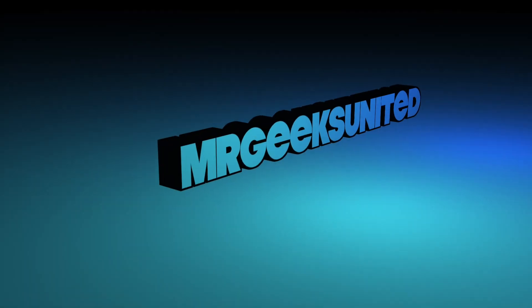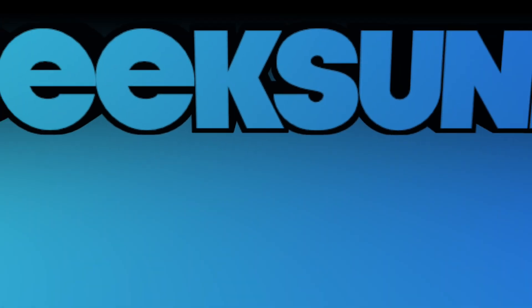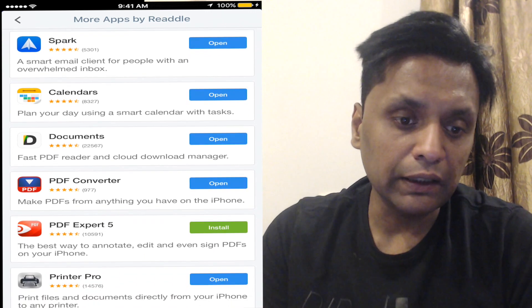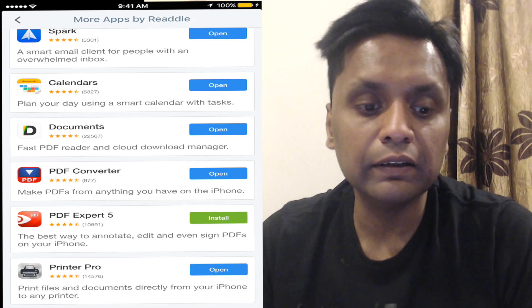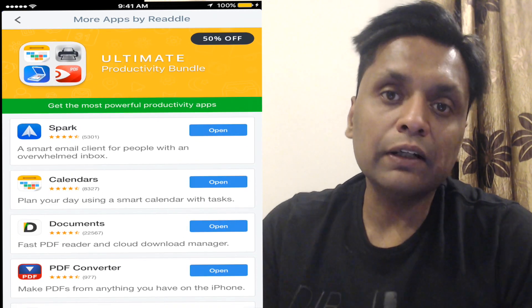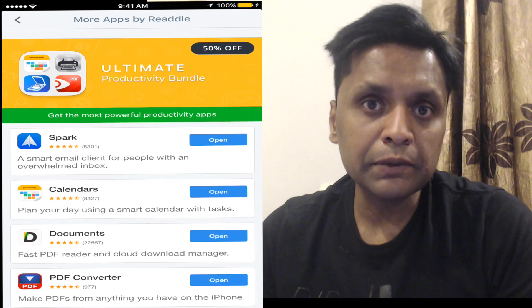Today I'm going to talk about an app called Scanner Pro. The Scanner Pro app is created by a company called Readdle, and they have various productivity apps as well — apps like Spark, which is an email client, Calendars, Documents, PDF Converter, PDF Expert 5, and Printer Pro, which they call their ultimate productivity bundle. We'll be doing more videos on these apps, so stay tuned and make sure you're subscribed.